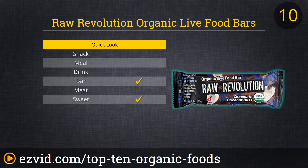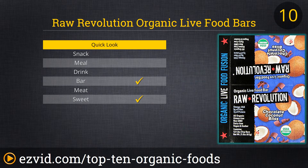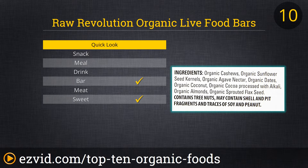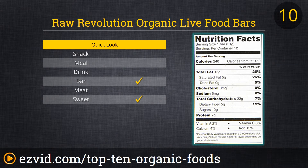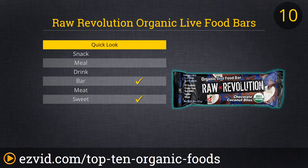At number 10 on our list of the best organic foods you can buy online is the Raw Revolution Organic Live Food Chocolate Coconut Bliss Bar. Everyone needs a candy bar they can feel good about eating, right? This is that bar — packed with protein, fiber, and vitamins, yet free of refined sugars or trans fats. This organic candy bar is a guilt-free pleasure to snack on, and it's even a good value too.